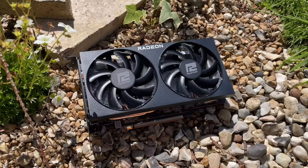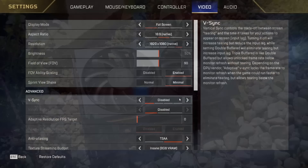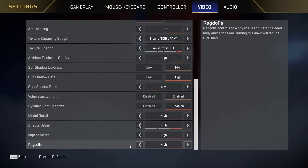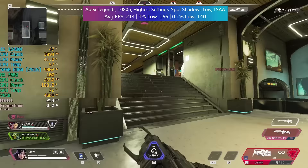I've tested this card with my modest i5-12400F system as I feel that this represents a more realistic real-world scenario. All of today's results were tested at 1080p. We have the highest settings in Apex Legends apart from spot shadows which was set to low. We also have TSAA enabled and nothing else was changed.